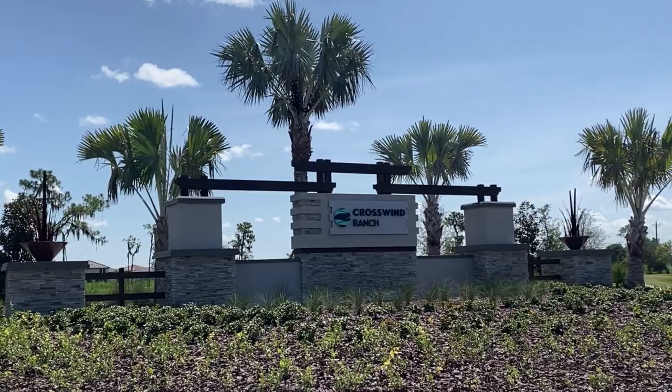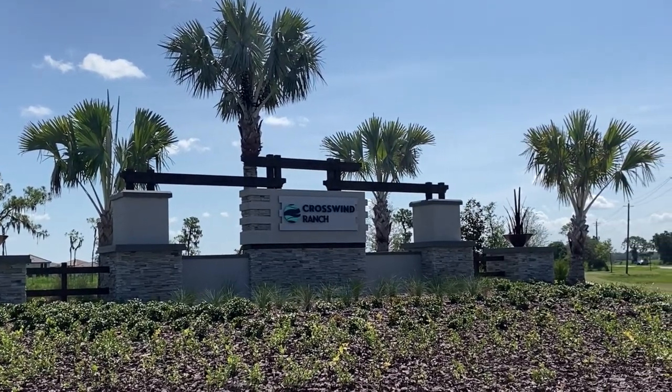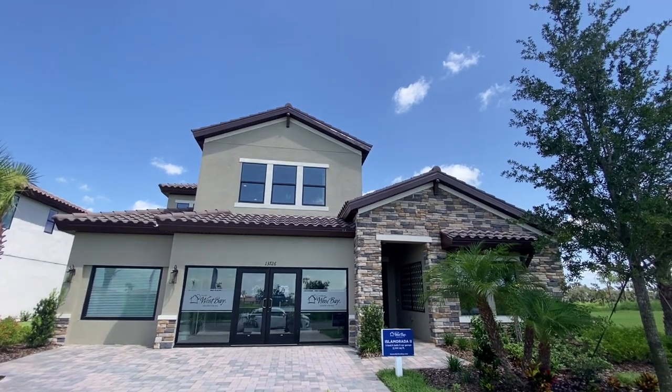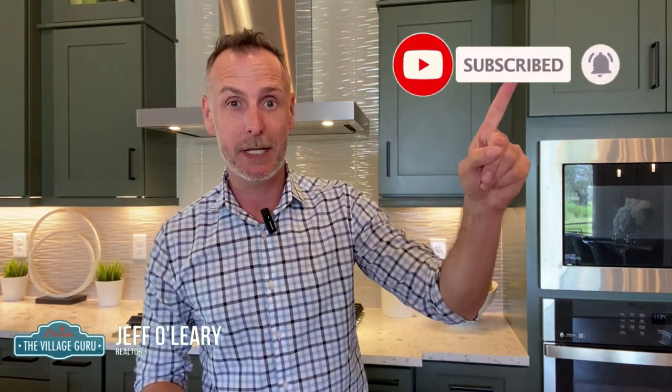Hey there, my savvy homebuyers and sellers. This is Jeff O'Leary, The Village Guru. For today's tour, we're here at Crosswind Ranch in Parrish, Florida to visit the Isla Mirada 2 model by Homes by West Bay. This is a gorgeous five-bed, two-story home coming in at over 3,100 square feet. It is totally upgraded — I really think you're going to like it. Be sure to subscribe to this channel so you don't miss any other updates.